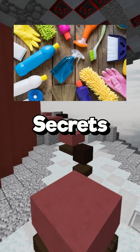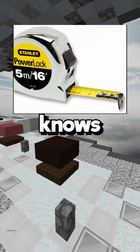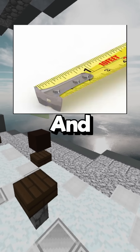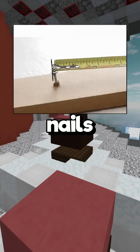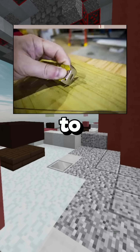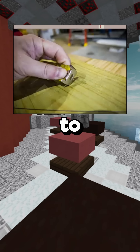Here are five secrets you didn't know about everyday items. Everyone knows the metal part on a tape measure lets you hook it onto things. There's also a small hole to hook onto nails. But most people don't know that on the side there's a sharp edge meant to mark what you're measuring, so you don't have to use a pencil.